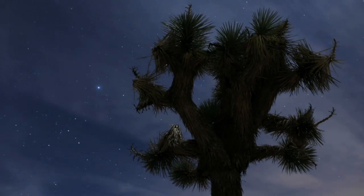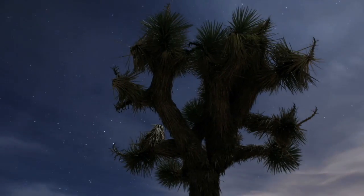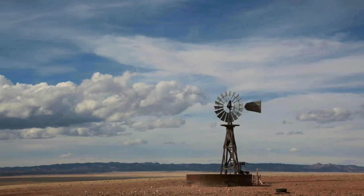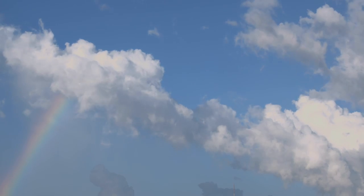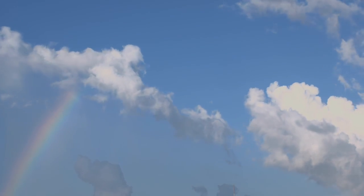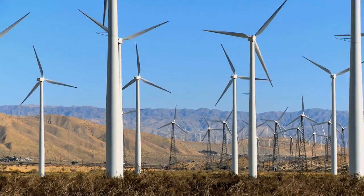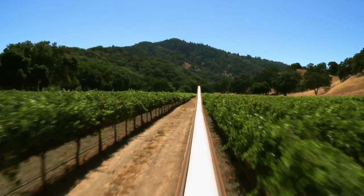It surrounds our planet, but you can't see it or touch it or taste it. It is elemental and essential, movable and breathable — it is air, the atmosphere. It has been harnessed, transformed into power, converted into a vehicle for change.